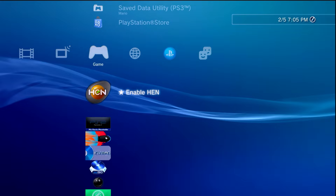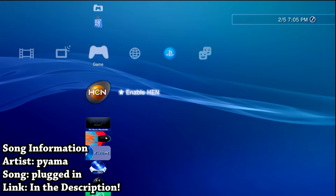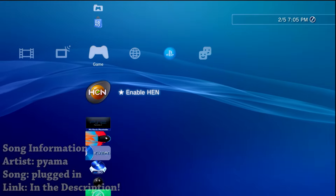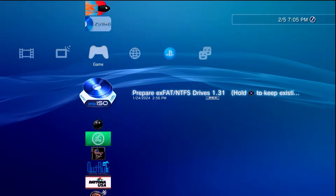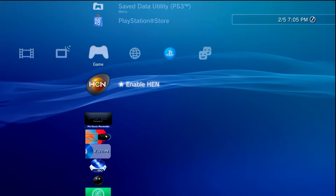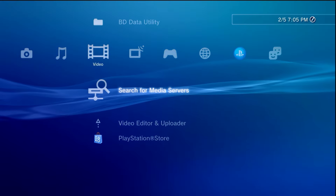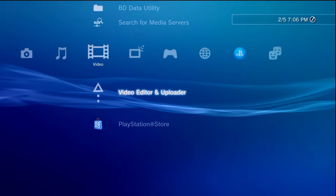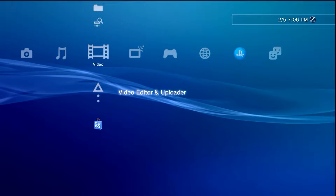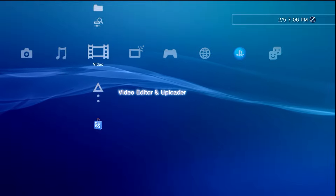Hey, what is going on everyone, it's me Mr. Mario. We're stopping over at the PlayStation 3 again, but we're not covering a game — we're heading over to the video section and I'm going to be showing you something I have not covered before, which is Movian, a homebrew-based media center for the PlayStation 3 that used to be called Showtime.